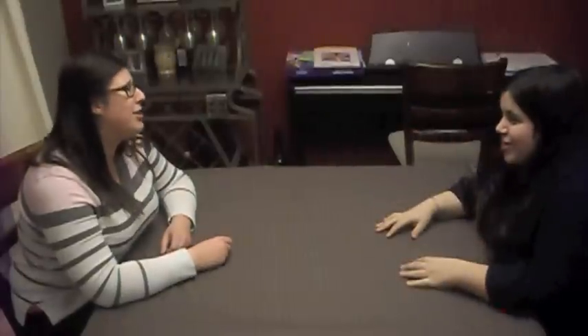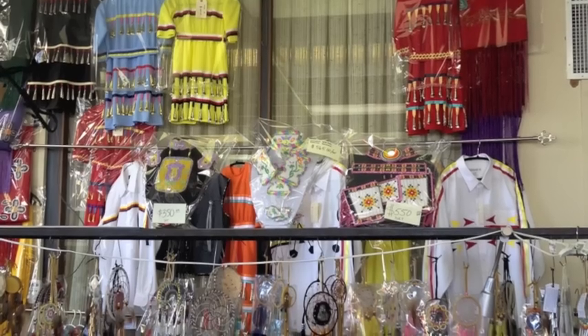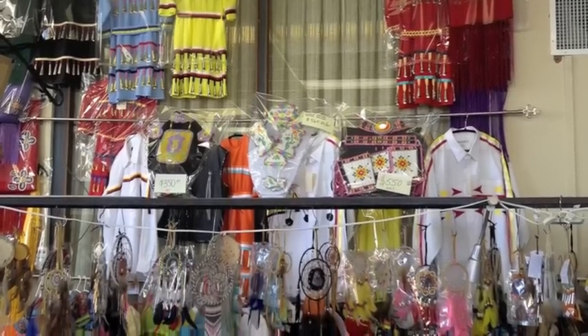Those dresses were so pretty, we should make one. We can't make that — we can't sew. Come on, let's try! To make a jingle dress, we needed to get inspired, and we thought what better place to go than Winnipeg Trading Post located on Main Street.